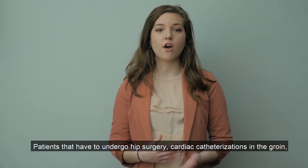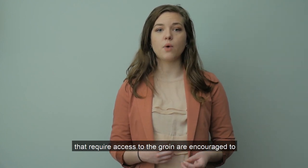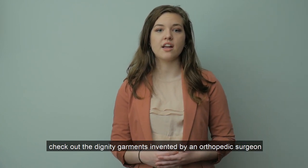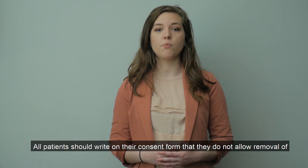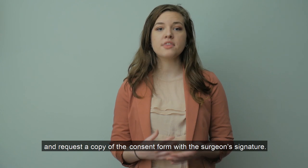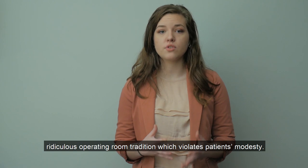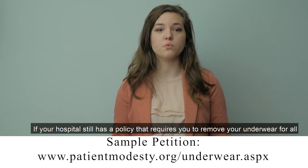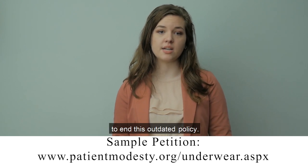Patients should be allowed to wear 100% cotton underwear or disposable underwear for all surgeries that do not involve the genitals, such as a lobectomy, knee replacement surgery, etc. Patients that have to undergo hip surgery, cardiac catheterizations in the groin, cardiac bypass surgery, and other surgeries that require access to the groin are encouraged to check out the dignity garments invented by an orthopedic surgeon at Cover Medical. All patients should write on their consent form that they do not allow removal of underwear for surgeries which do not involve the genitals, and request a copy of the consent form with the surgeon's signature. Patients need to stand up and break this ridiculous operating room tradition which violates patients' modesty. If your hospital still has this policy, consider starting a petition to end it.